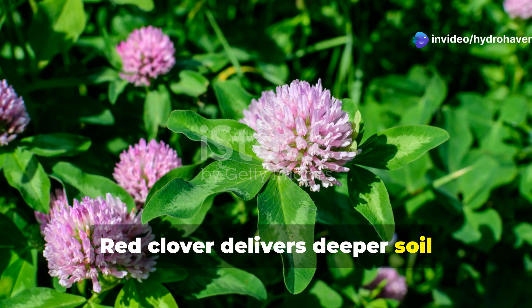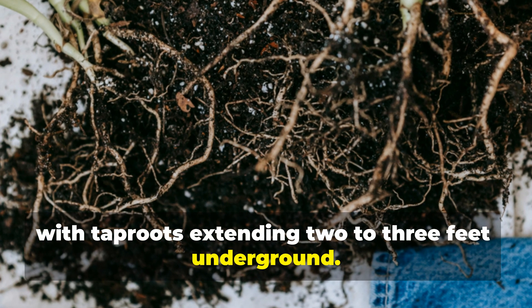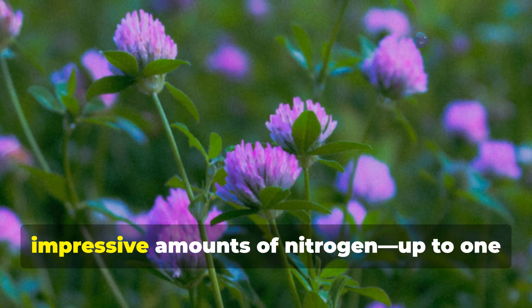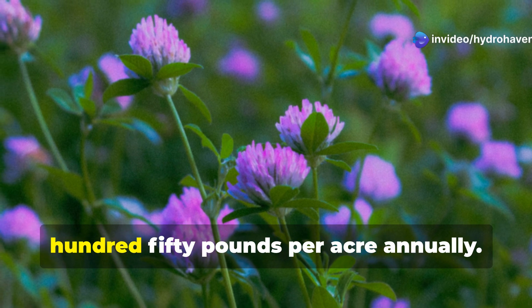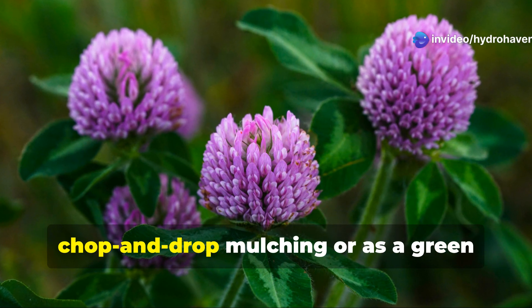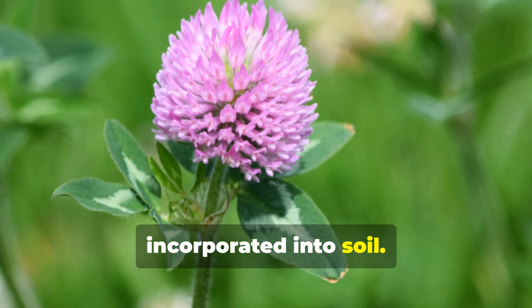Red clover delivers deeper soil penetration than its white cousin, with taproots extending 2 to 3 feet underground. This biennial or short-lived perennial excels at breaking compaction while fixing impressive amounts of nitrogen — up to 150 pounds per acre annually. Its abundant biomass makes it perfect for chop-and-drop mulching or as a green manure crop, returning valuable organic matter when incorporated into soil.